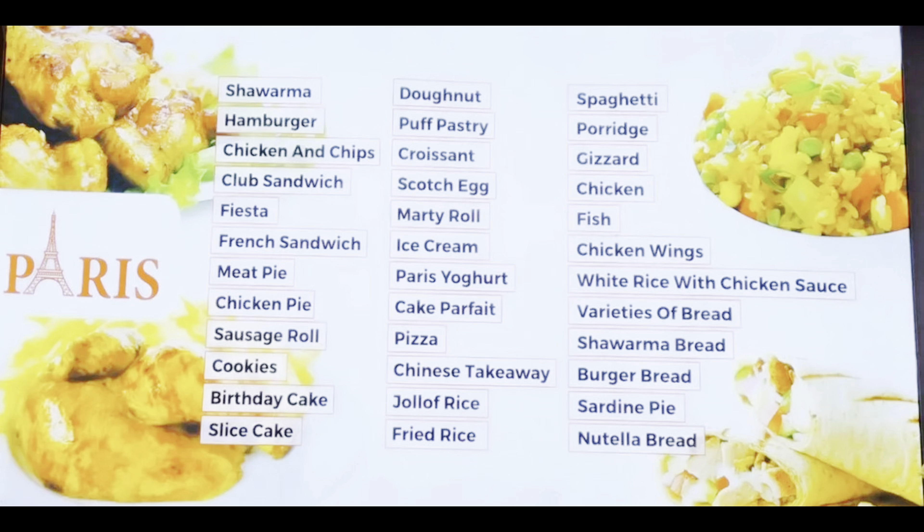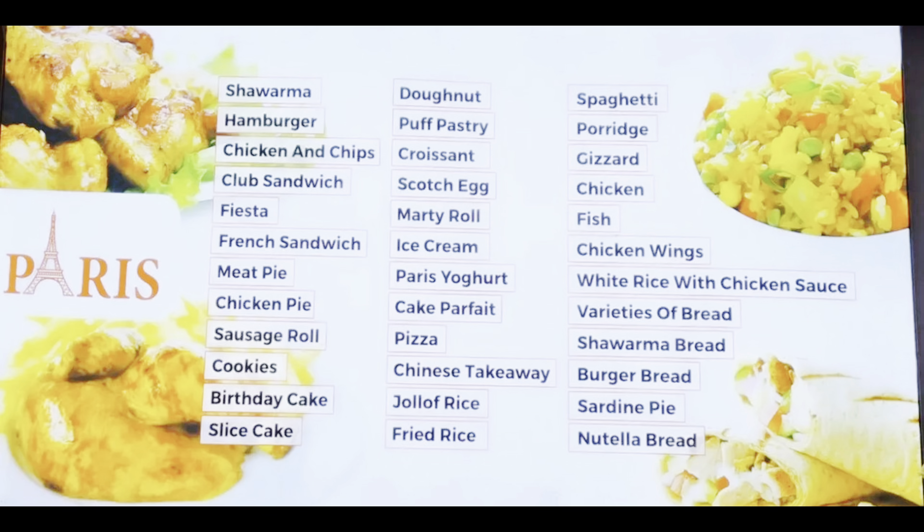In today's video, I'll be showing you around five to six places where you can get the best shawarma in Ibadan. I'm already at the first location. The first location is Parry Bakery, located at One and Sons Ring Road. The second branch is located at number 78 MKO Abiola Way, at Dioyo Junction, just right beside Force Bank.